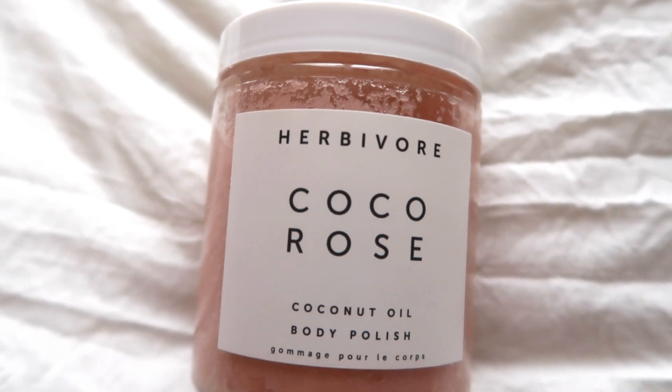I've been loving this Herbivore cocoa rose coconut body oil polish — it smells divine and makes your skin so smooth. It exfoliates really well; I slather it all over my body. Because it's expensive I use it maybe once every two weeks, but it gives your skin a nice exfoliation and leaves your legs feeling really lathered and smooth. It also reminded me of another product I want to show you — my Lush scrubby.